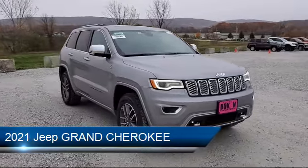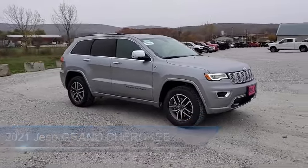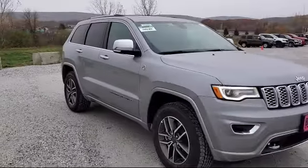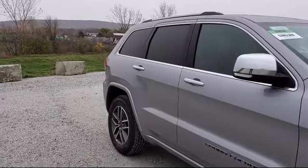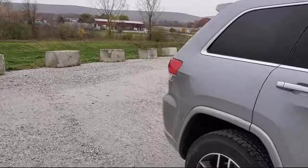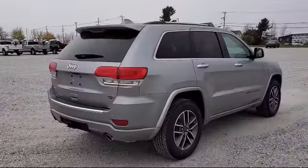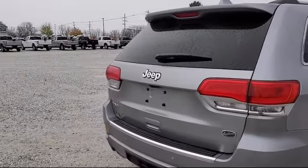This vehicle comes equipped with rain-sensitive windshield wipers, auto high-beam headlamp control, Sirius XM satellite radio, navigation, an 8.4-inch touchscreen display, 7 and 4-pin wiring harness, ventilated front seats, tire pressure monitoring system, heated front seats, and Bi-Xenon HID headlamps.